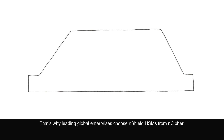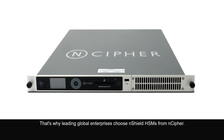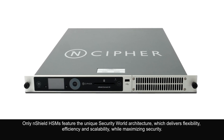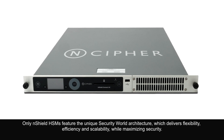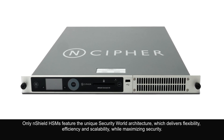That's why leading global enterprises choose N-Shield HSMs from N-Cypher. Only N-Shield HSMs feature the unique Security World architecture, which delivers flexibility, efficiency, and scalability, while maximizing security.